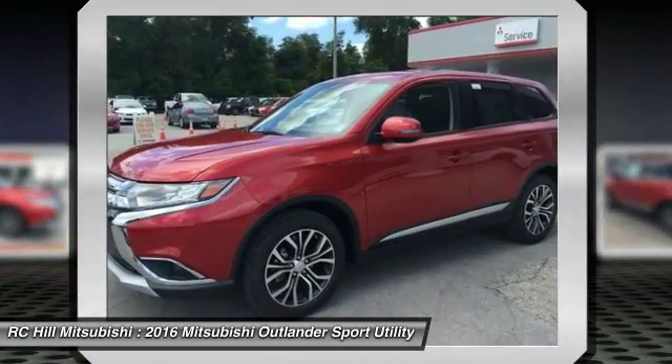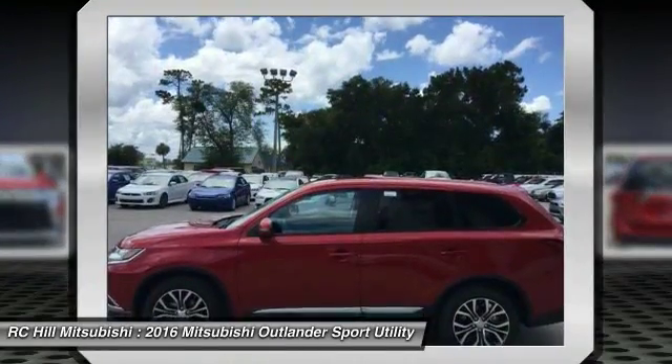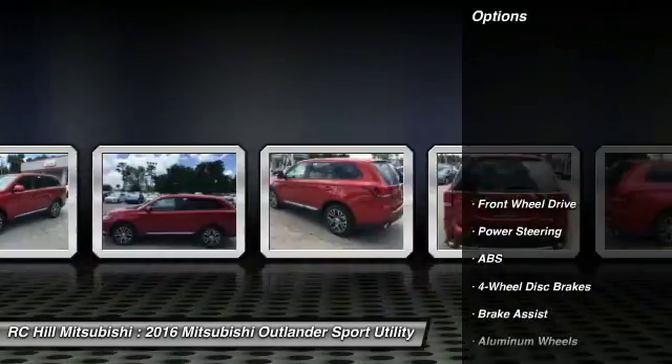With super all-wheel control and a 5-star frontal and side impact crash test rating, peace of mind comes standard. Here are some of this vehicle's great options.